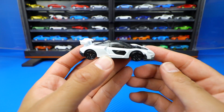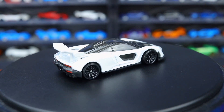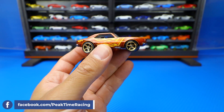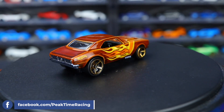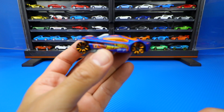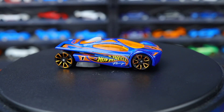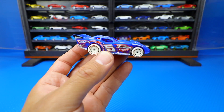McLaren Senna. 1967 Chevrolet Camaro. Slingshot. Maximum Leeway.